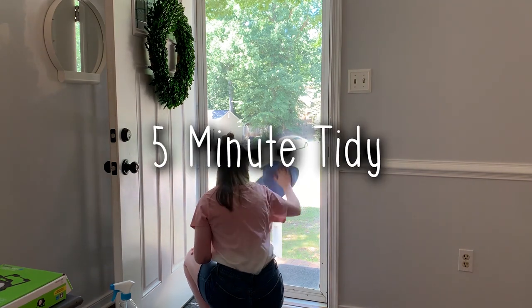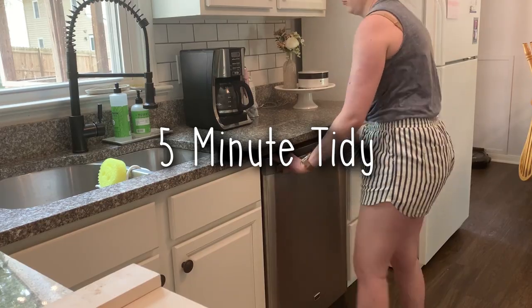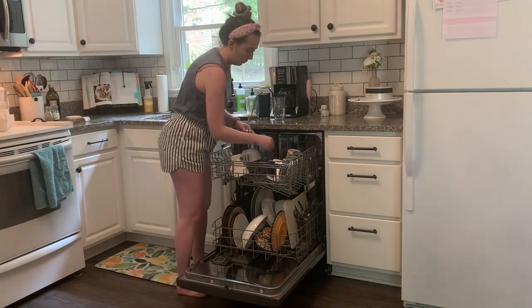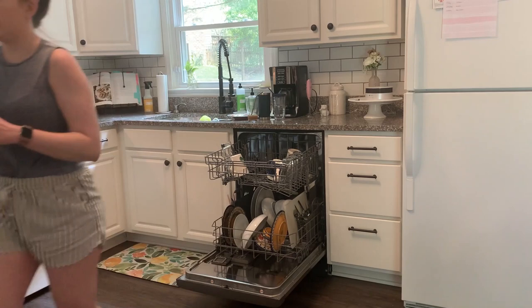Hey guys, welcome back to my channel, and hi if you're new! Today I am bringing you five minutes of cleaning motivation — a five minute tidy to get you up, moving, motivated, and ready to clean your home. Make sure you hit the like button if you enjoy these types of cleaning videos and subscribe to my channel if you're new.